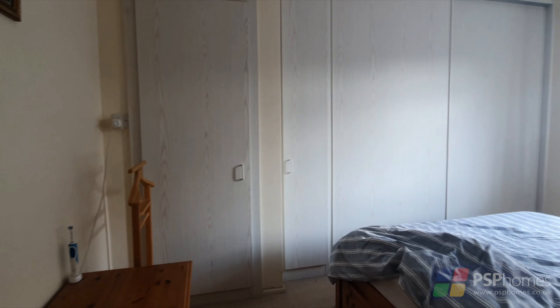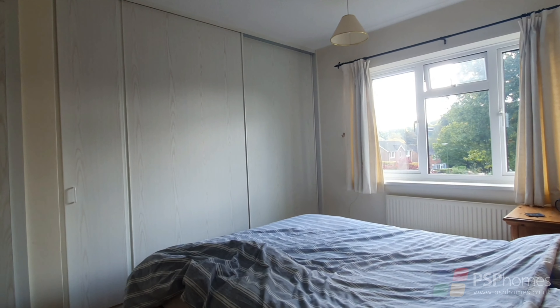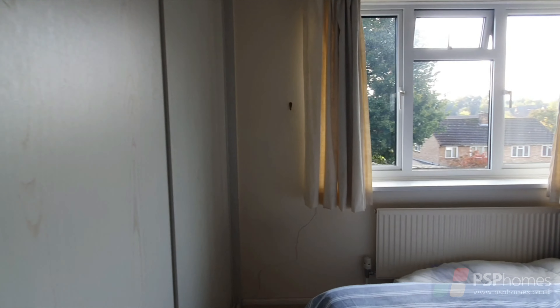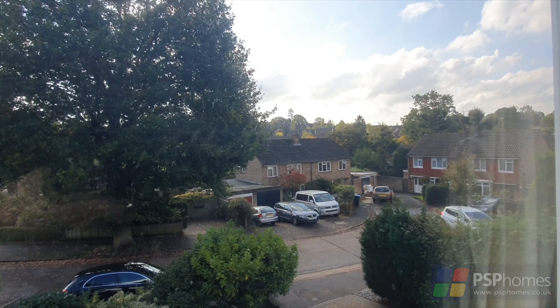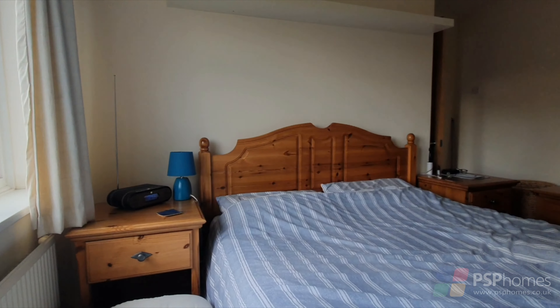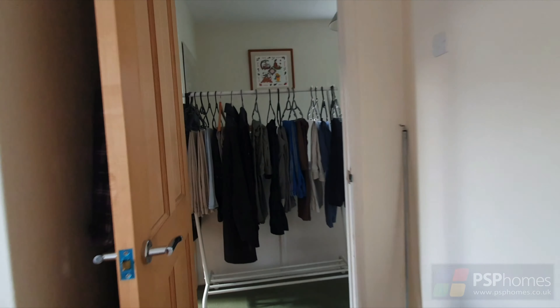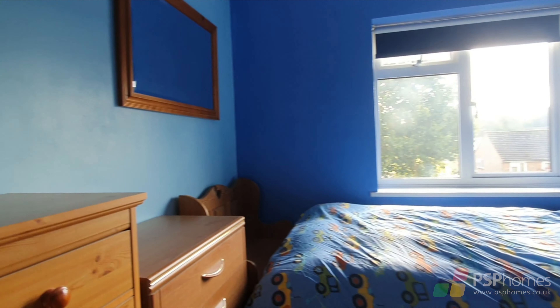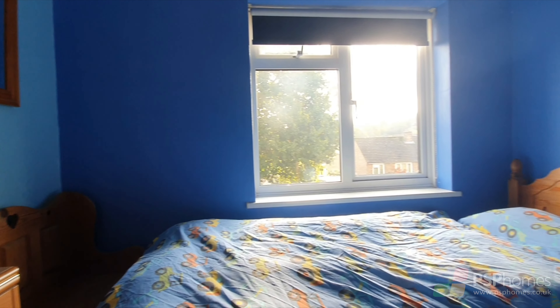The main bedroom overlooks the front of the house and has extensive fitted wardrobes providing plenty of useful storage. The third bedroom is larger than average and also overlooks the front of the house.